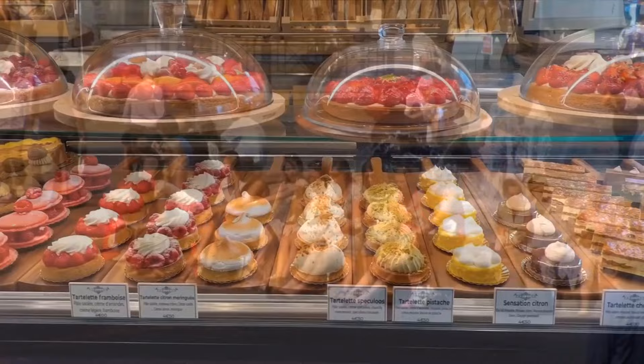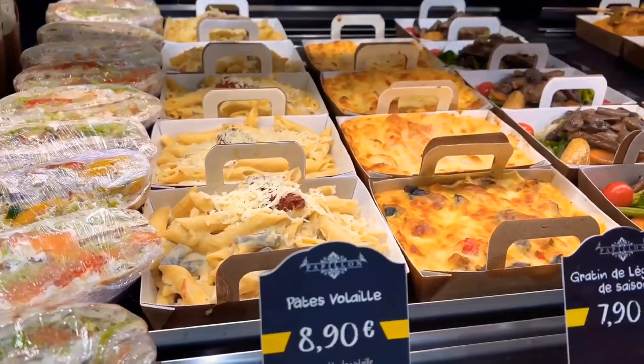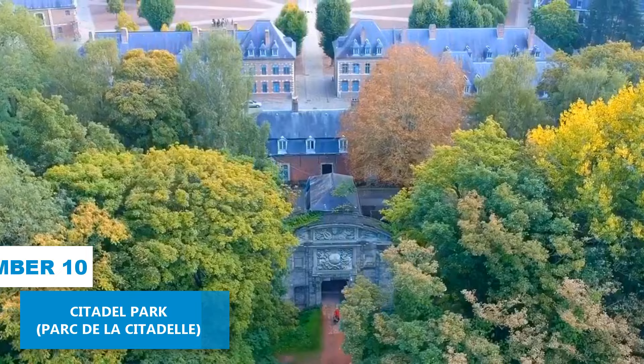Soak up the lively atmosphere, grab a refreshing drink, and indulge in some delicious local cuisine. Number 10: Citadel Park. Located west of Lille Old Town, the 148-acre Citadel Park is the city's largest green space.